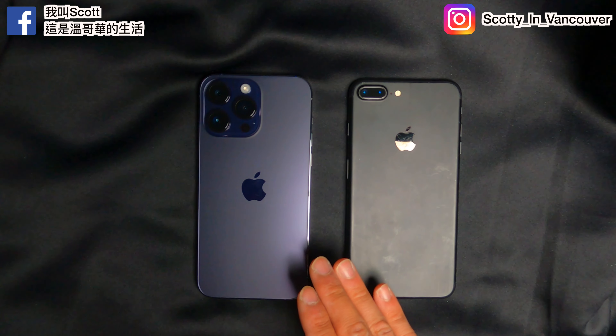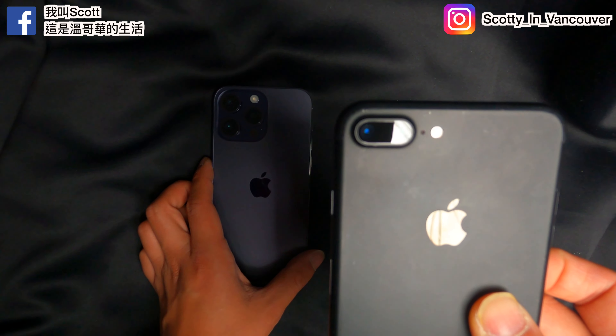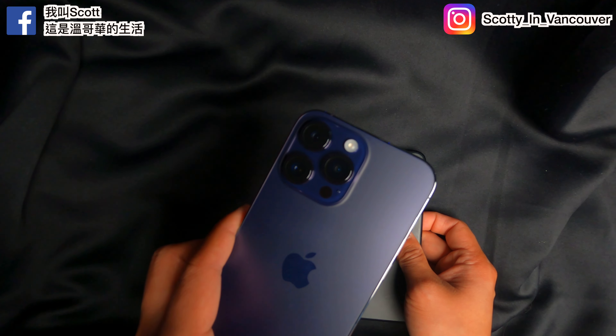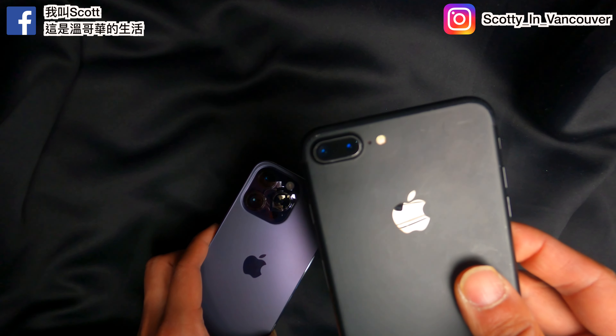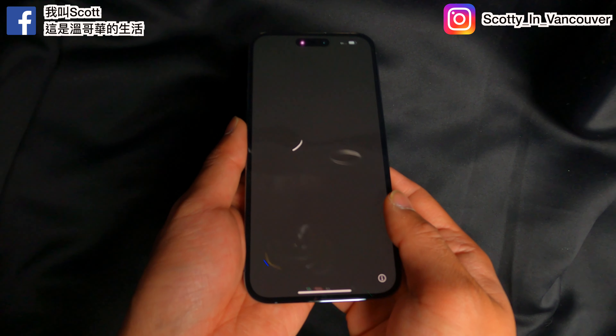Upgrading to the 14 Pro Max purple 128GB. This is actually a 7 Plus — look at the lens compared to that. 7 Plus and the 14 Pro Max side by side. Turning on for the first time!